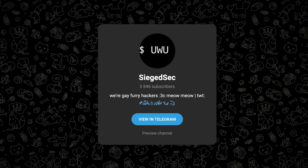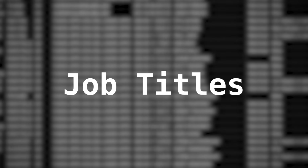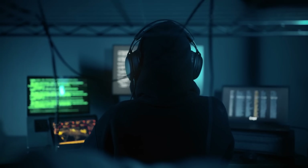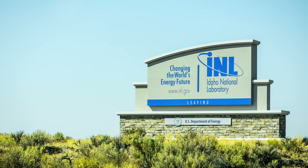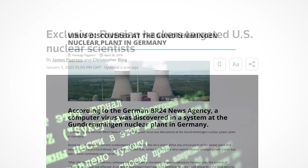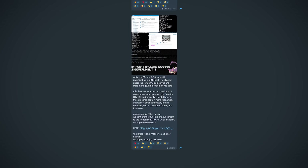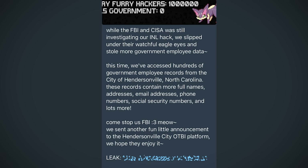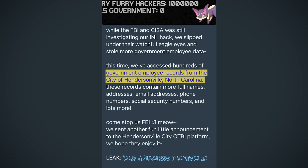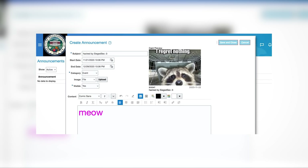Whilst this might all be fun and games to SiegeSec, this hack could have real-world consequences. The breach is basically a dox of every employee, containing names, addresses and social security numbers, and also specifying their job at the facility — which could make it easier for other adversaries, perhaps foreign governments, to launch further operations targeting the place. Russian state-sponsored hackers targeted US nuclear scientists as recently as this year. Whilst SiegeSec had the spotlight on them, they announced another hack, this time leaking government employee records from the city of Hendersonville, North Carolina, after gaining access to a web portal operated by the government — announcing the hack to employees with memes.